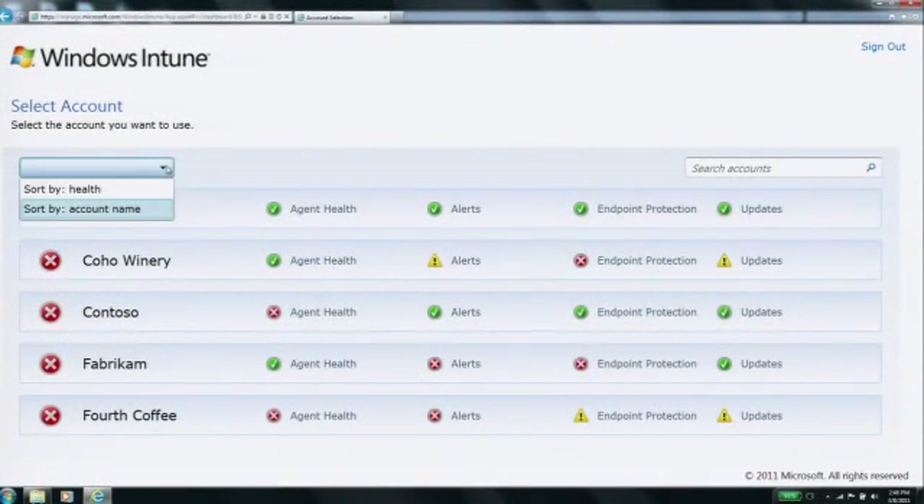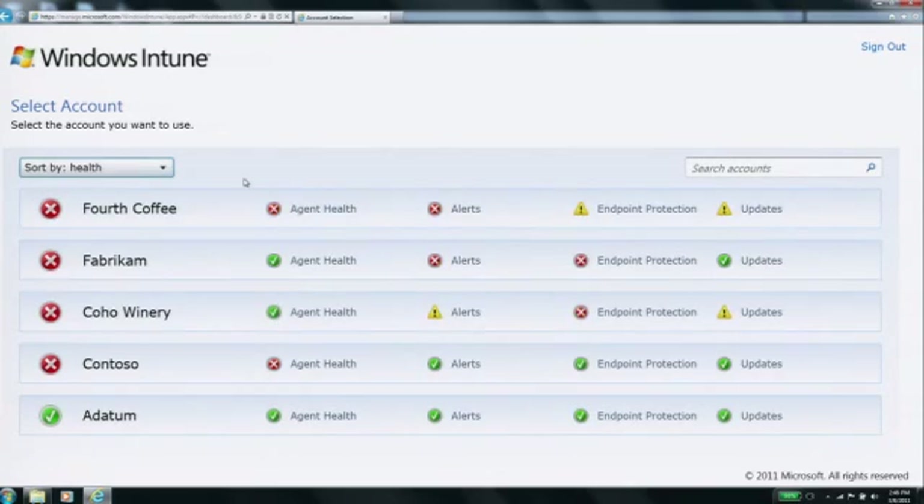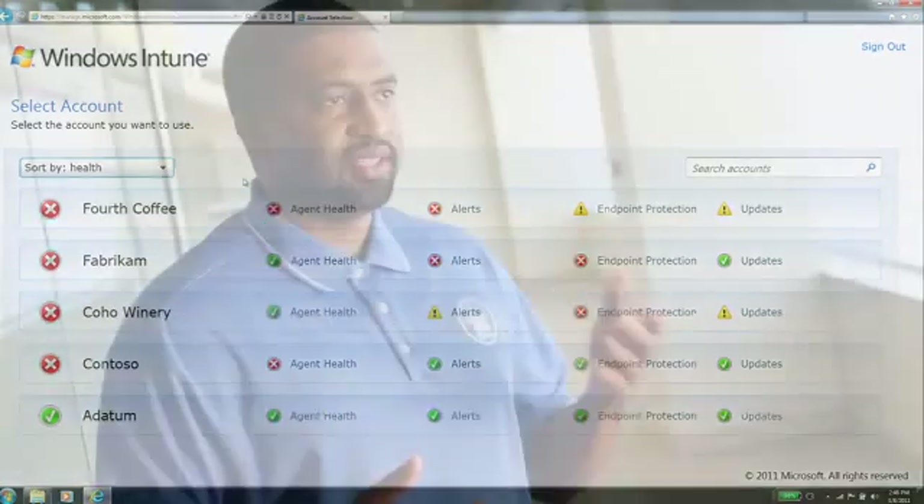We can sort by health if we need to know who's infected, no matter what client it is. We can sort by updates if we need to apply the next service pack to PCs, whether it's at one client or all the clients. We can do it from one simple console.